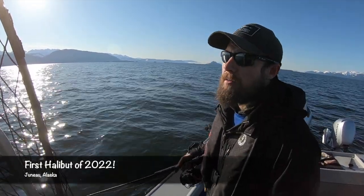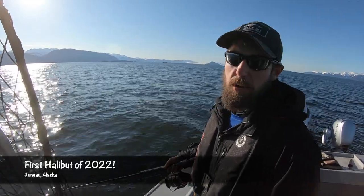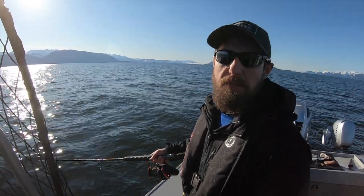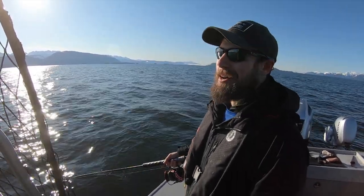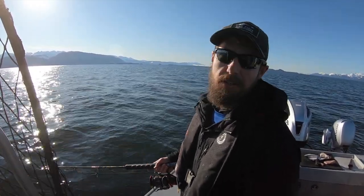Hey guys, Captain Zach here. We have a bright sunny, just beautiful spring morning. It's the very end of April, really the beginning of the 2022 season. The halibut fishing is always a little slow this time of year so we're not expecting a ton, but we're super excited to be out here. Just an awesome morning.